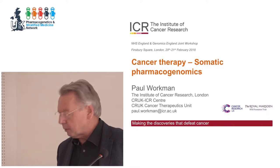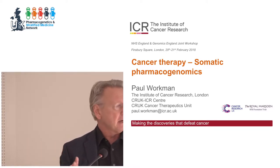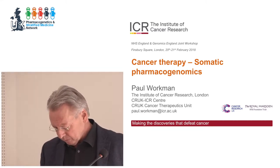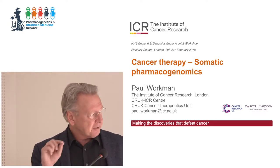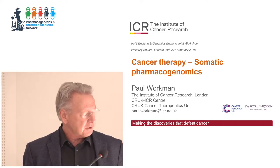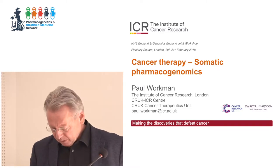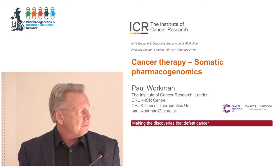What you're going to hear from me is the perspective, particularly in the early part of the talk, of how we think about the sequence and somatic genetics when we're discovering drugs. My main clinical interaction is with our phase one unit, so I work very closely with the first-in-human studies. I'll also tell you about how the whole field is moving.